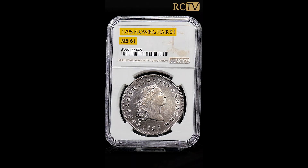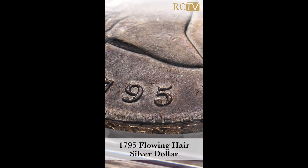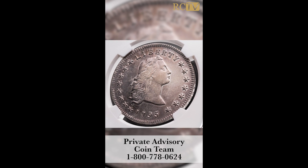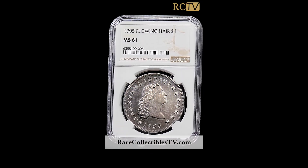This 1795 Flowing Hair silver dollar was placed with a client of our private advisory coin team. This coin was actually part of an auction on our live show, and it was through members of our private advisory coin team that helped this client acquire this coin. Give us a call and visit www.rarecollectiblesTV.com.